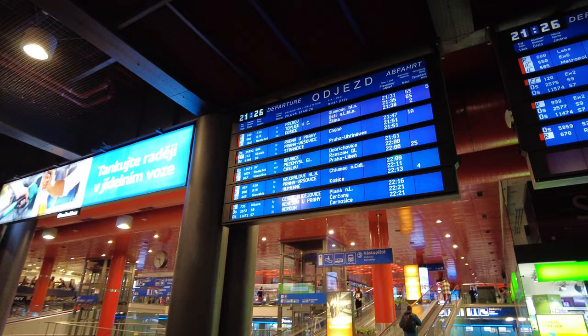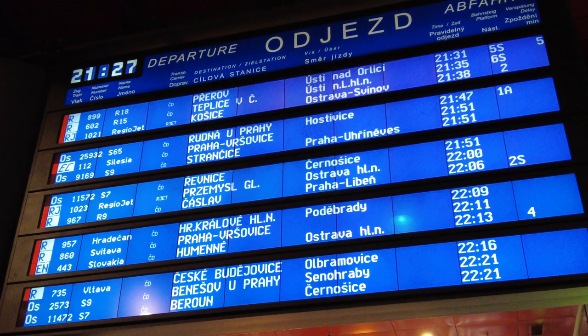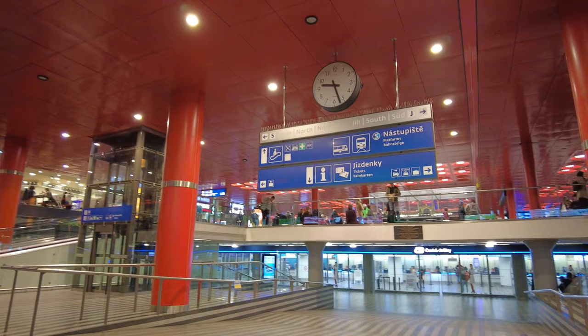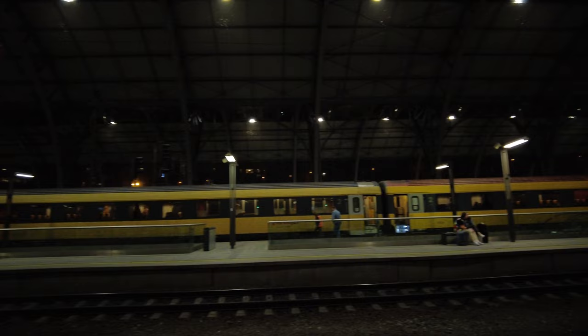Let's take a look at the departure board. Our train, Aeronit 443 with the name Slovakia, goes to Humenne which is in Eastern Slovakia. Our train will leave from platform 4, but as we have some time I will wander around the station for a bit. Here we have a Regiojet sleeper train going to Przemyśl on the Polish-Ukrainian border, so we will share one track for a while.